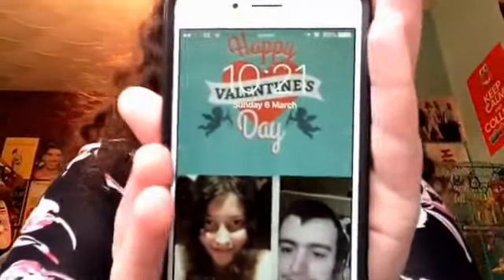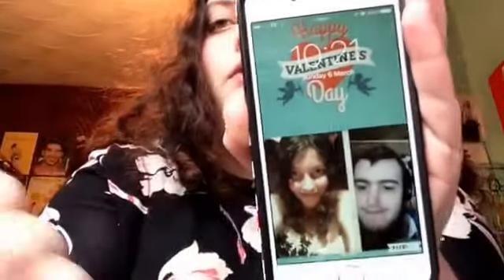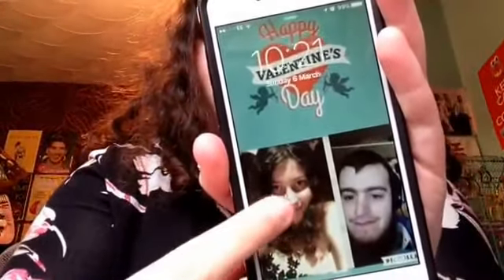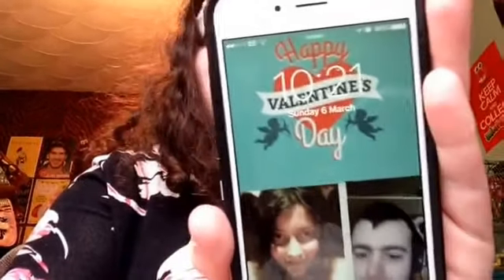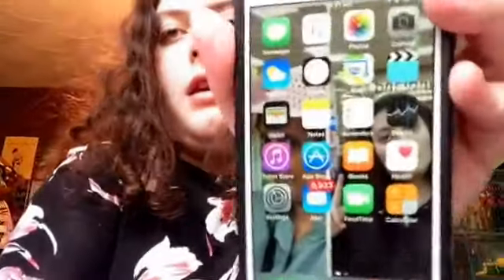For my lock screen I have me and my boyfriend, and it says 'Happy Valentine's Day' because I made it for Valentine's last month. I made it on an app — I'll show the app in a minute. The time is 12:21 and I have Twitter notifications showing.